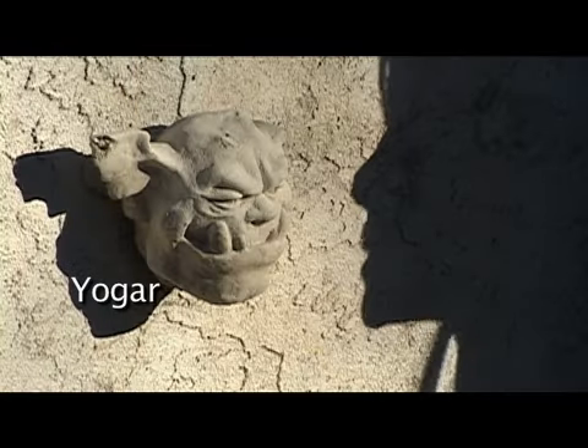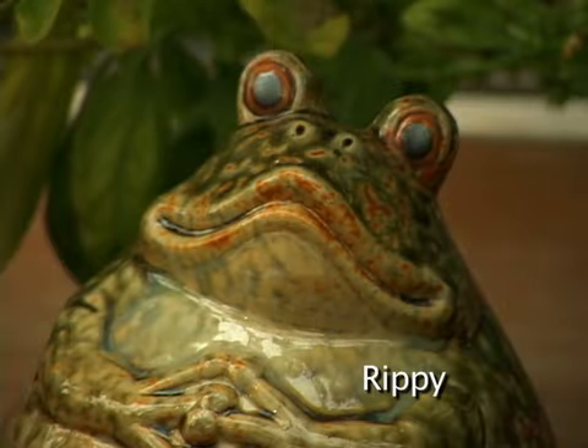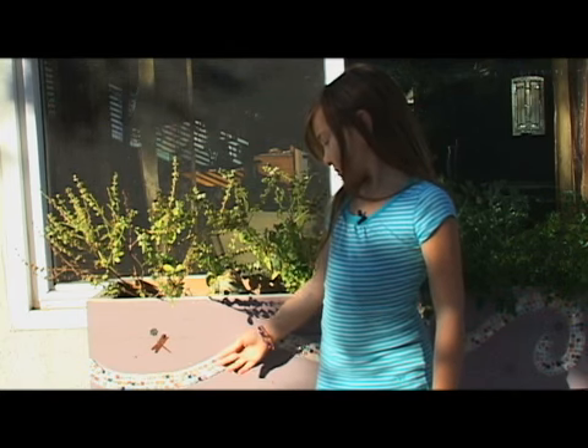This is Yogar. He is the meanest and the meanest looking of all of the critters. This is Rippy. He loves to decorate things, so that's why the planter box is decorated.